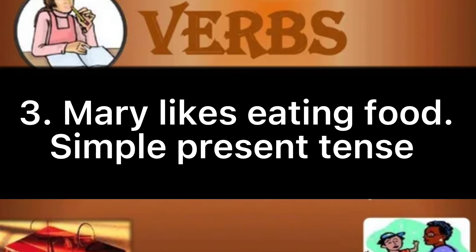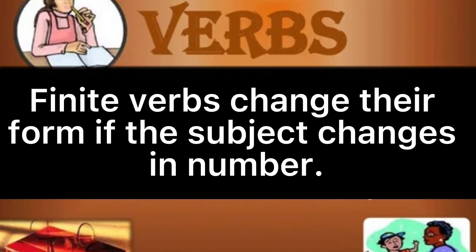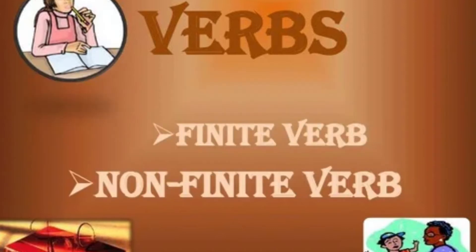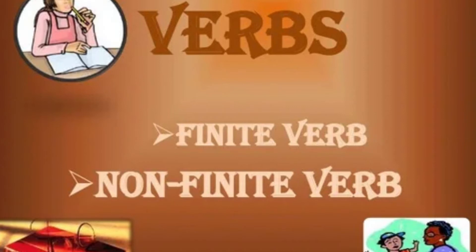Example: Mary likes eating food. The verb 'likes' indicates that the sentence is in simple present tense. Note: finite verbs change their form if the subject changes in number — either singular or plural — or if the tense of a sentence changes. Example: Mary liked eating food. The verb 'liked' is now in the simple past and it agrees with the subject Mary.